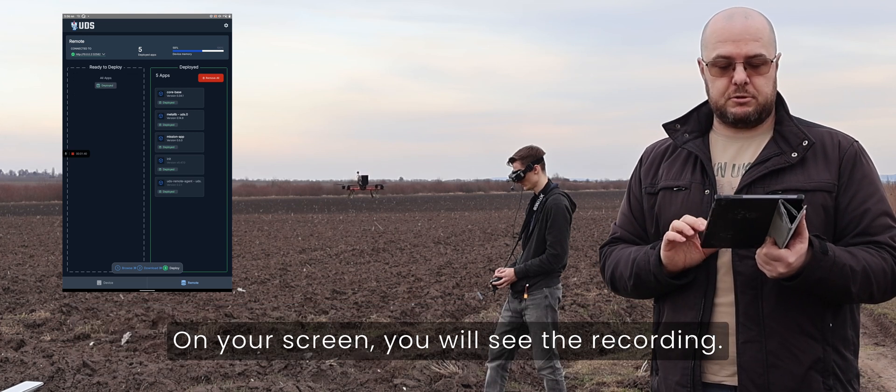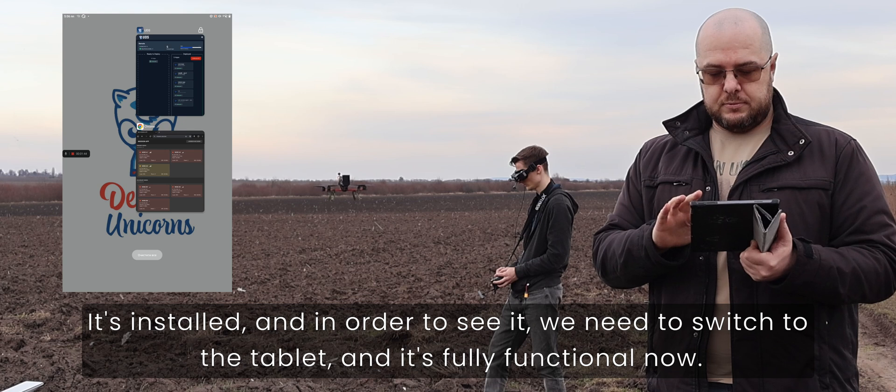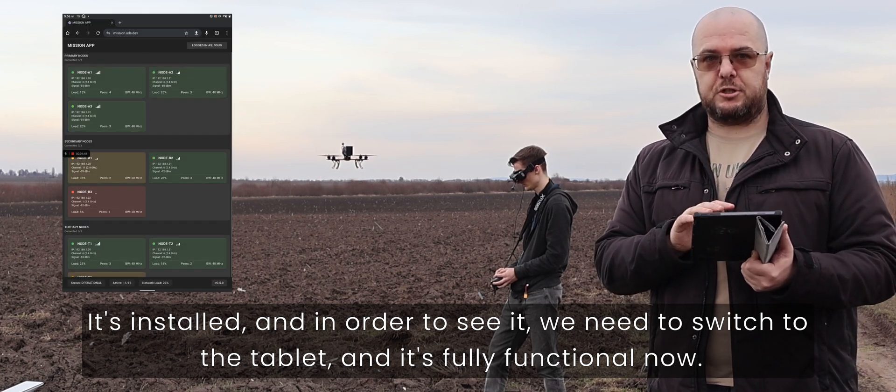On your screen you will see the recording. It's installed, and in order to see it we need to switch to the tablet — and it's fully functional now.